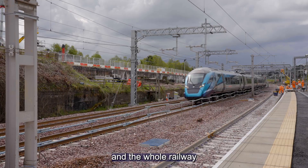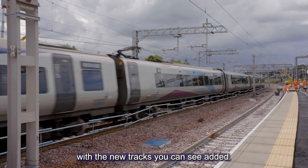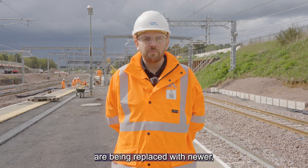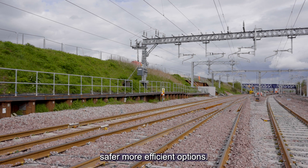It's a massive project and the whole railway has been completely replaced with the new tracks you can see added. All the overhead lines, power supplies and signalling equipment are being replaced with newer, safer, more efficient options.